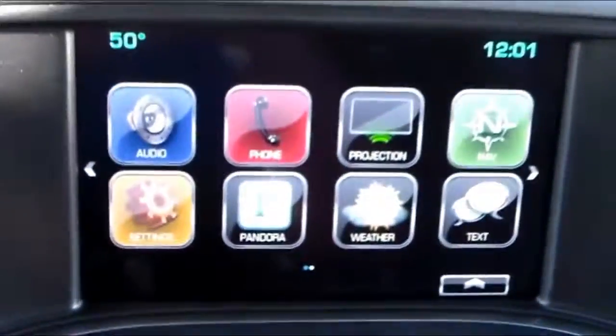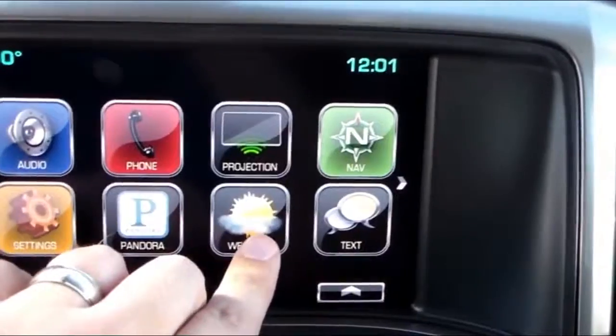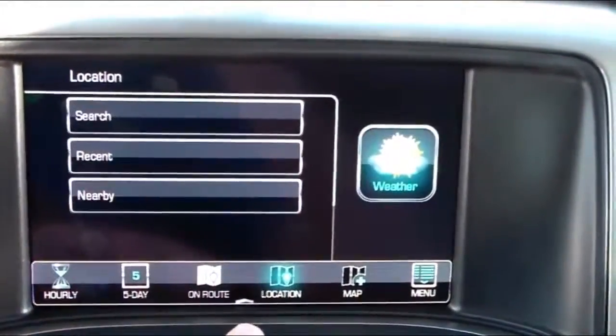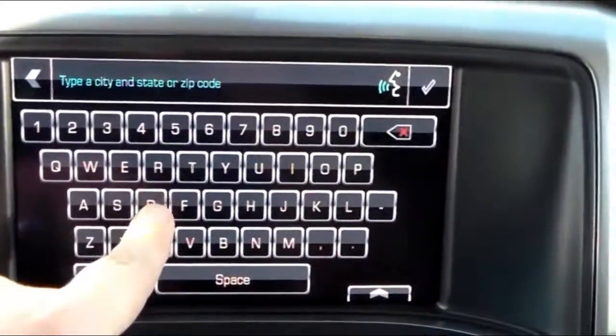The first thing we're going to do is come over here to our infotainment screen, select weather, and then select location. You can search by any location. Today we're going to search for Dallas, Texas.